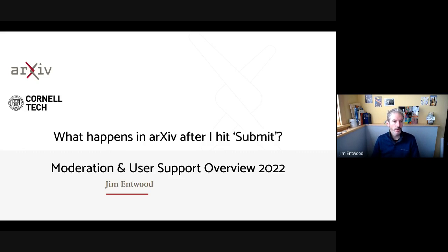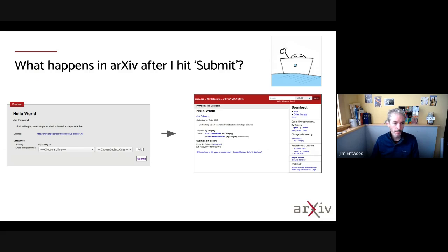Hi, this is Jim Entwood with arXiv, and today I'm going to talk about what happens in arXiv after an author submits an article. So an author uploads an article with the files, the metadata, they select a license, propose a category, then some stuff happens to it and then it appears online.